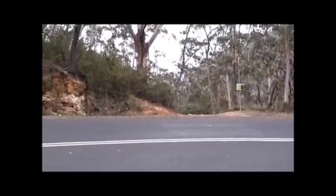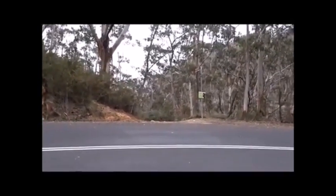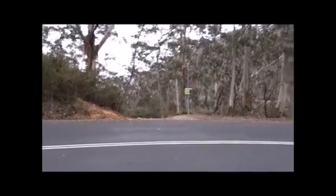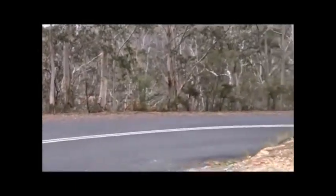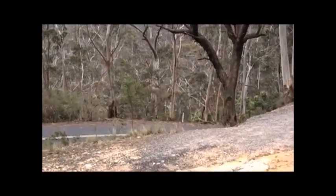This is the beginning of the track to Mermaid's Cave at Blackheath. I've come down the Megalong Valley Road for about two kilometers. It's a windy road with lots of bends, so if you park here you need to be careful.